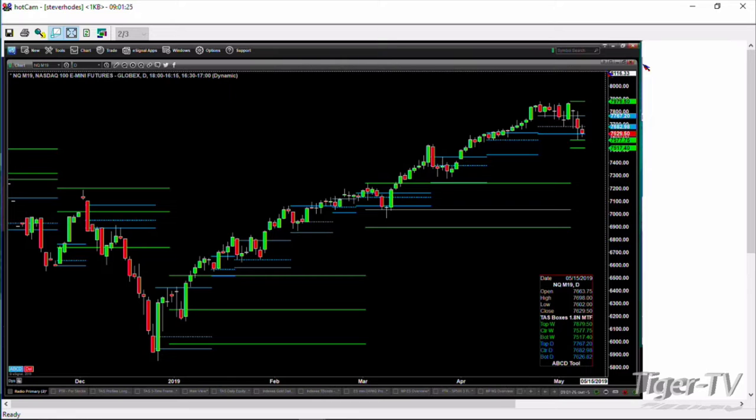If that level holds, we could see a further counter-trend rally — 7682 is the number. If it fails, then where price is headed is the bottom or center of its weekly profile. The downside target, which is where price found support yesterday, is in the 7577 area. 7517 also happens to be support inside the NQ.